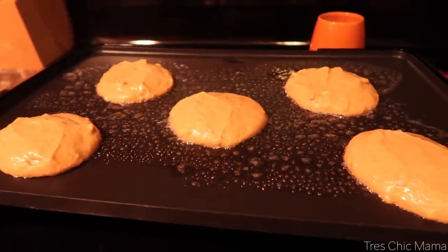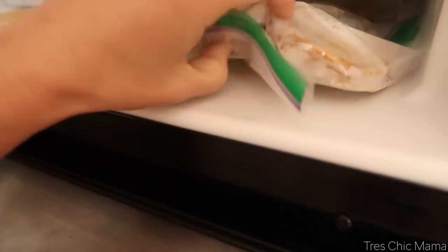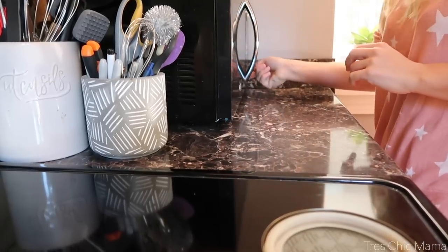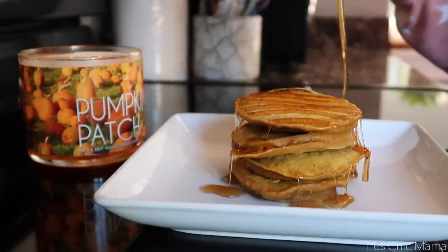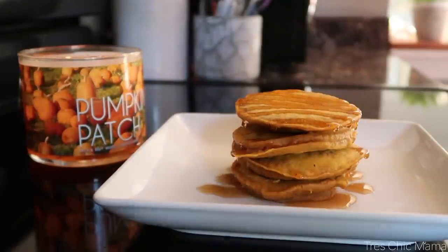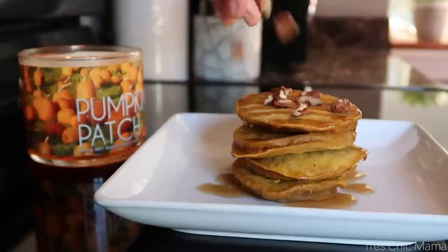I found the pumpkin pancake recipe on Pinterest, which I will link in the description box below. These are so yummy and to me they just scream fall breakfast. I love a baked good for breakfast — I love carbs, I love sugar, and pumpkin too. I popped them in the freezer and then in the microwave the next morning, and topped them with some maple syrup and chopped pecans for a nice fall cozy breakfast.